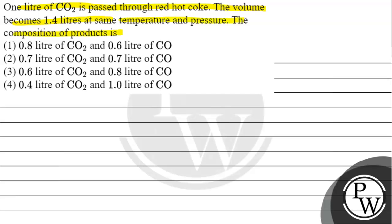The composition of products: Option 1 is 0.8 litre of CO₂ and 0.6 litre of CO. Option 2 is 0.7 litre of CO₂ and 0.7 litre of CO. Option 3 is 0.6 litre of CO₂ and 0.8 litre of CO. Option 4 is 0.4 litre of CO₂ and 1 litre of CO.